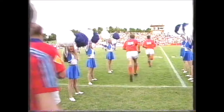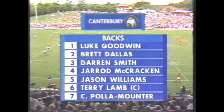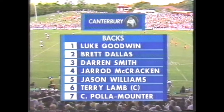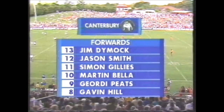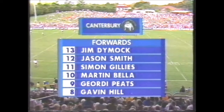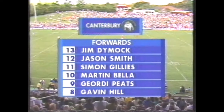Canterbury on their way out in enemy territory. Also a very mobile line-up. At full-back Luke Goodwin, on one wing Brett Dallas, Darren Smith and Jared McCracken the centre pair, Jason Williams on the other wing. Terry Lamb the skipper at 5/8, Craig Polamata the half-back. Jim Dimmock at lock, Jason Smith and Simon Gillies in the second row. Martin Bella, Jordy Peets and Gavin Hill the front row.